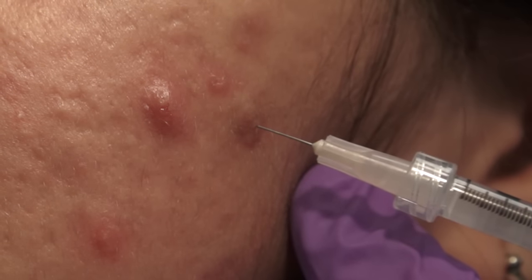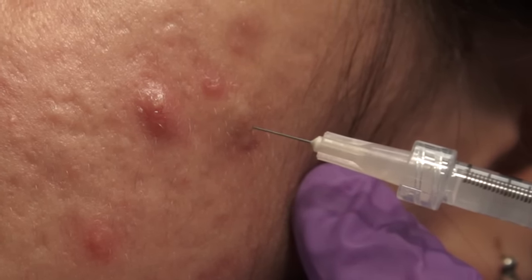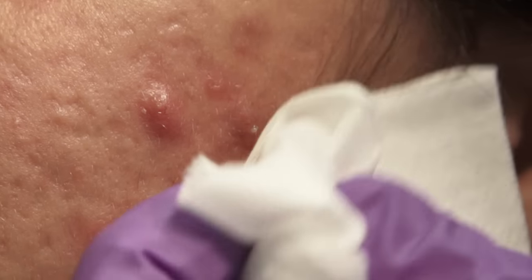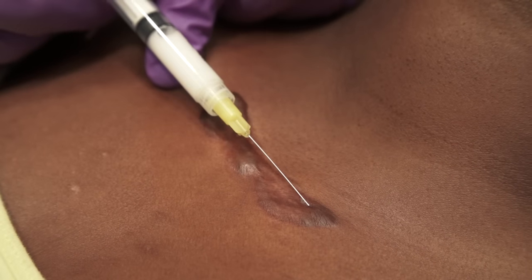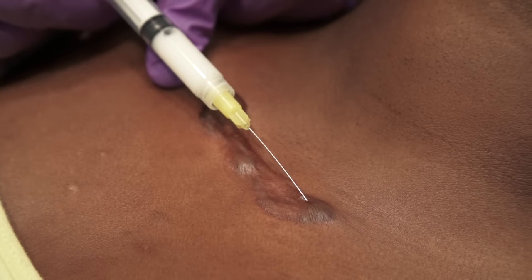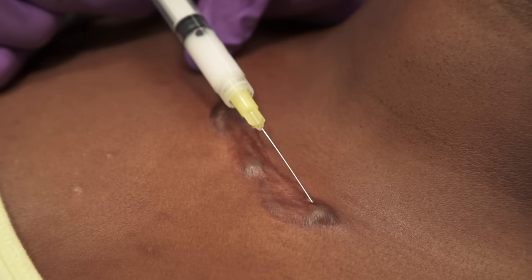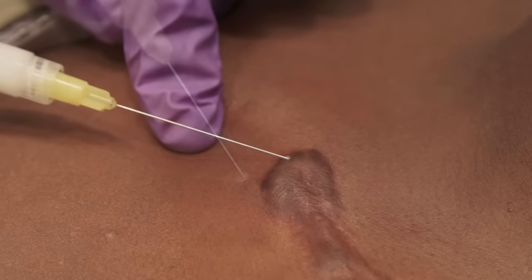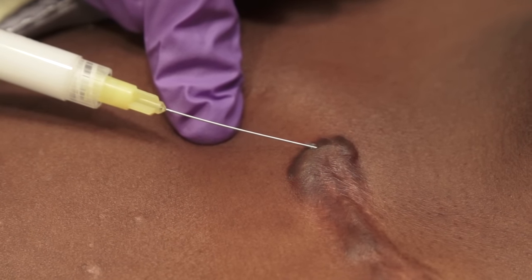Injection continues until the acne nodule or cyst is distended and may blanch white. The acne lesion or other lesions under pressure may squirt back at you, so eye protection is essential for these injections. The injection of keloids is performed with a 25-gauge to 27-gauge needle and triamcinolone in the concentration of 10-40 mg per milliliter. Sometimes it takes great pressure to inject the steroid into the firm keloid, so it is helpful to have a luer-lock syringe to avoid the needle from popping off the syringe during the procedure.